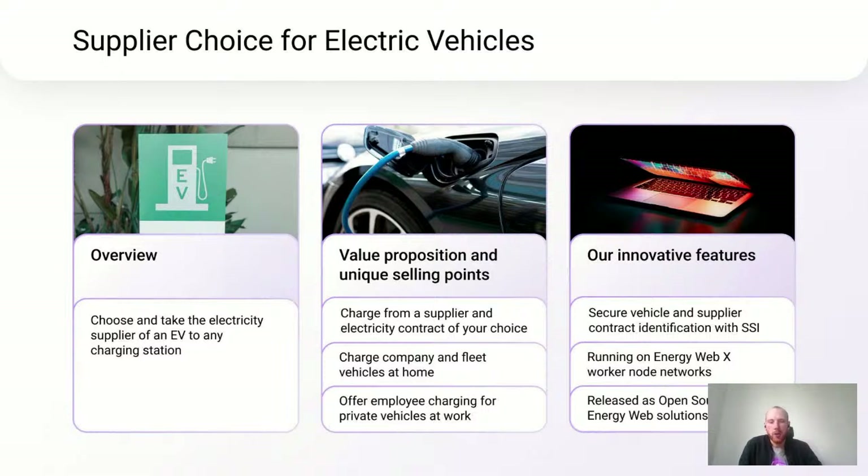With Supplier Choice, it's possible to charge company and fleet vehicles at home without paying for the electricity of that vehicle from the wrong party. Conversely, it's also possible to offer employee charging for private vehicles at work without the risk of difficult tax implications. Our innovative features include secure vehicle and supplier contract identification using self-sovereign identity, and we are also working with ISO 15118. This runs on the Energy Web X worker node networks and is released as open source with full commercial support and as a service directly from Energy Web.